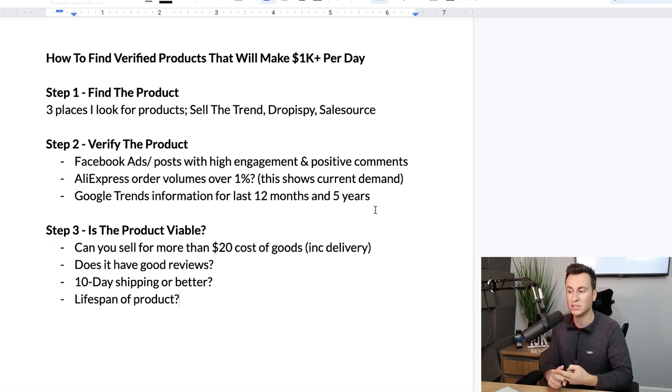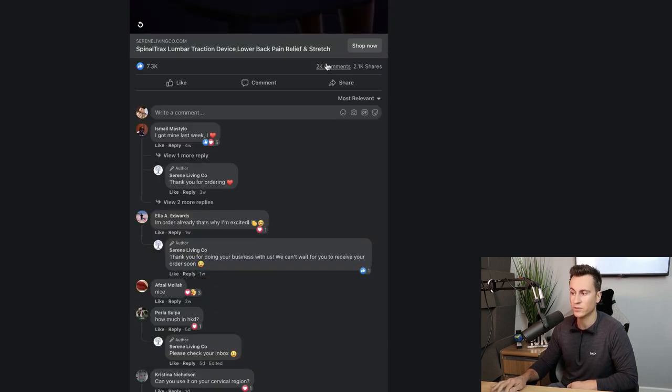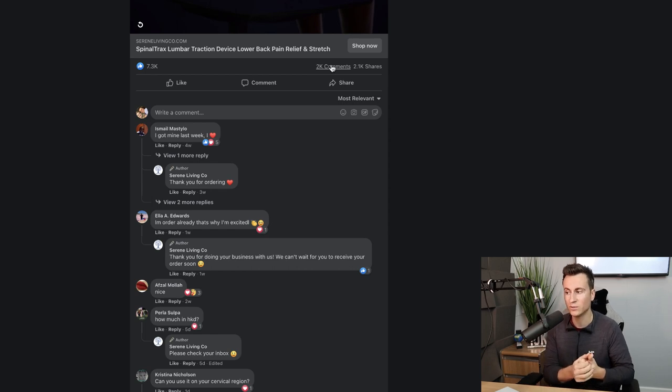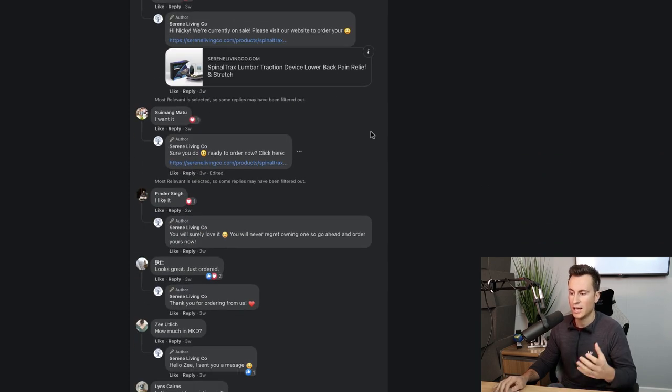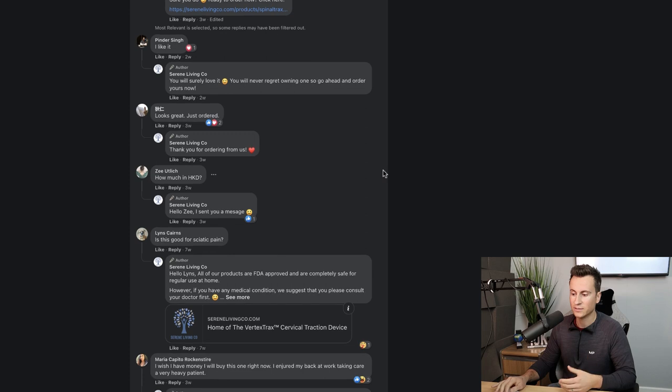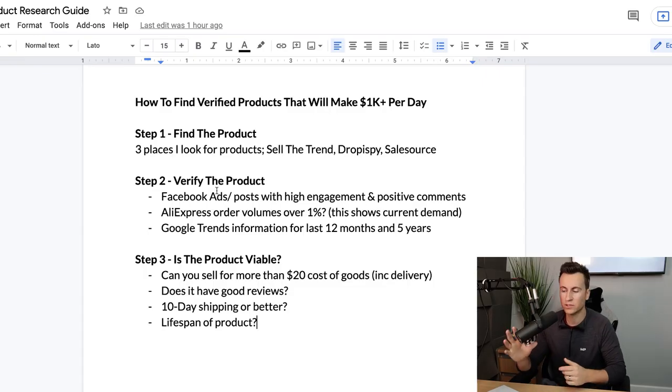Moving on to Step Two — we've found and shortlisted products, now we need to actually verify them. The first point is Facebook ads and posts with high engagement and positive comments. Going back to the back pain relief product, it's got 2,000 comments, 2,000 shares, and 7,000 likes. A post doesn't get that kind of engagement unless it's actually making somebody money, and it doesn't get comments like 'I got mine last week' or 'just ordered' unless people actually want to buy it.